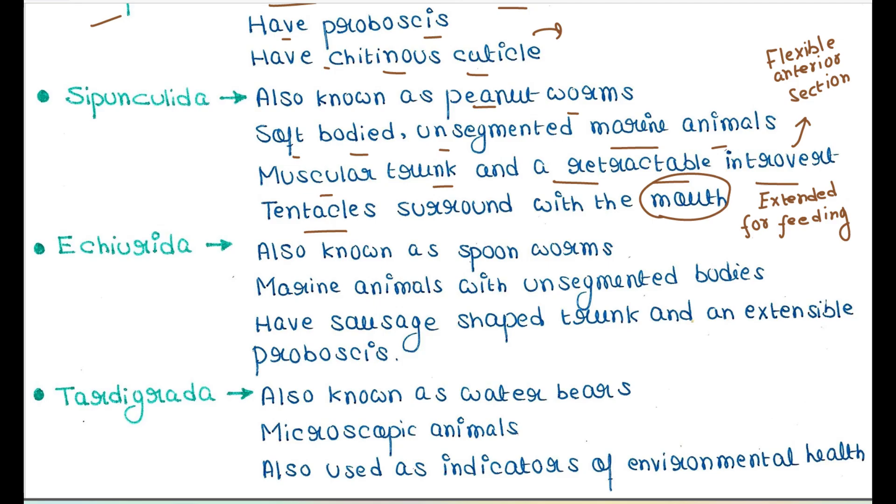Next is Echiura. They are also known as spoonworms. They are marine animals with unsegmented bodies. They have sausage-shaped trunks and an extensible proboscis.